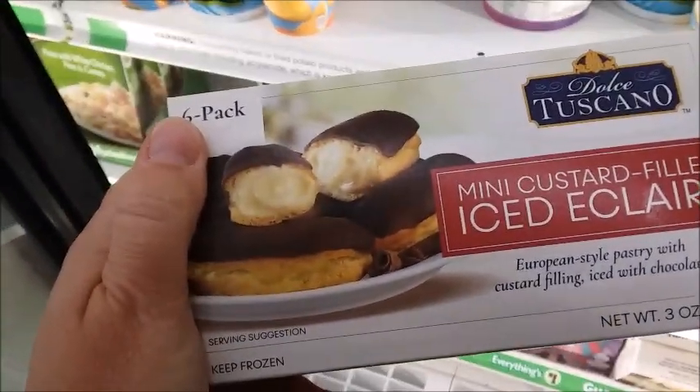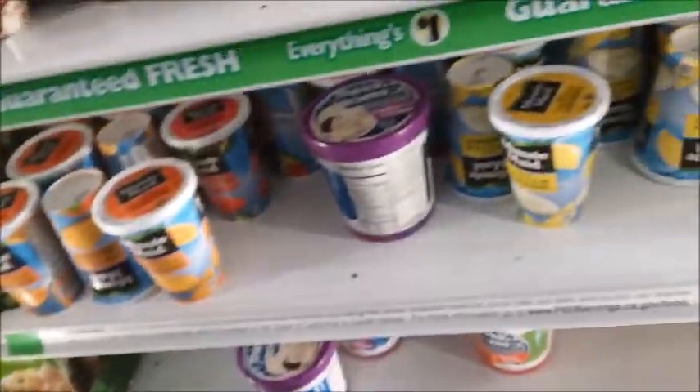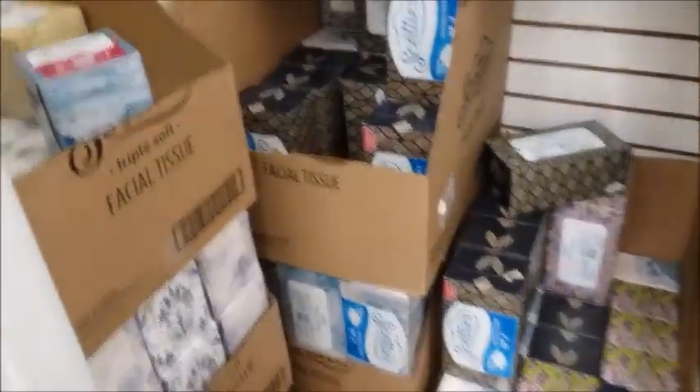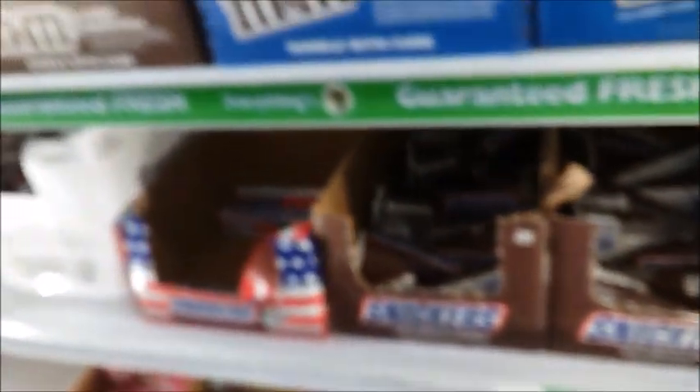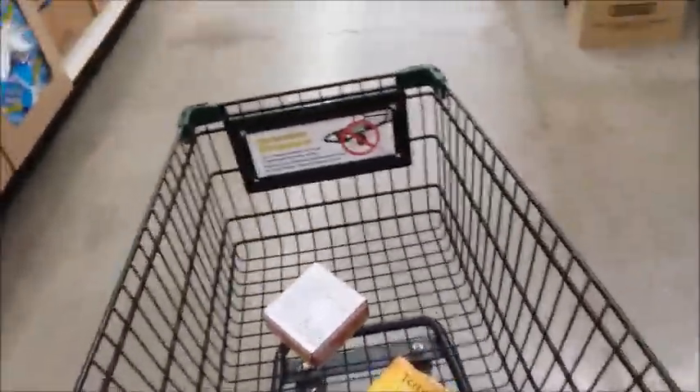Mini custard-filled iced eclairs — that looks good. 150 calories, two per box, so 300 calories for this box. It's very lightweight — three ounces. That's not good, I'm not going to get any of those. I'm not going to get any of this — it's all sugar. Looks good, but I'm not going to get it. I think that's all I'm going to get here. I'm going to go pay for my stuff.